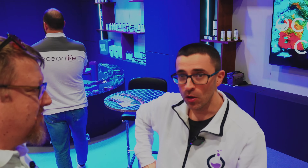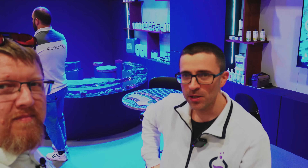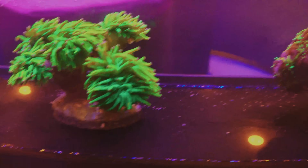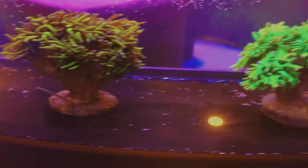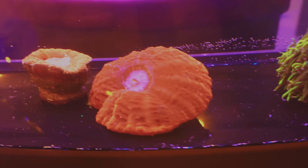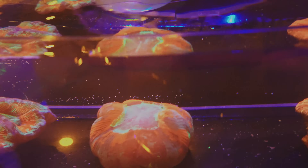We are from Italy, obviously, and we are from Bologna. It's a city in the middle of Italy. And we have a full line of products for reef aquariums. And this year, also livestock. The company is in Italy, in Bologna, and they have here a stand where they show their products.